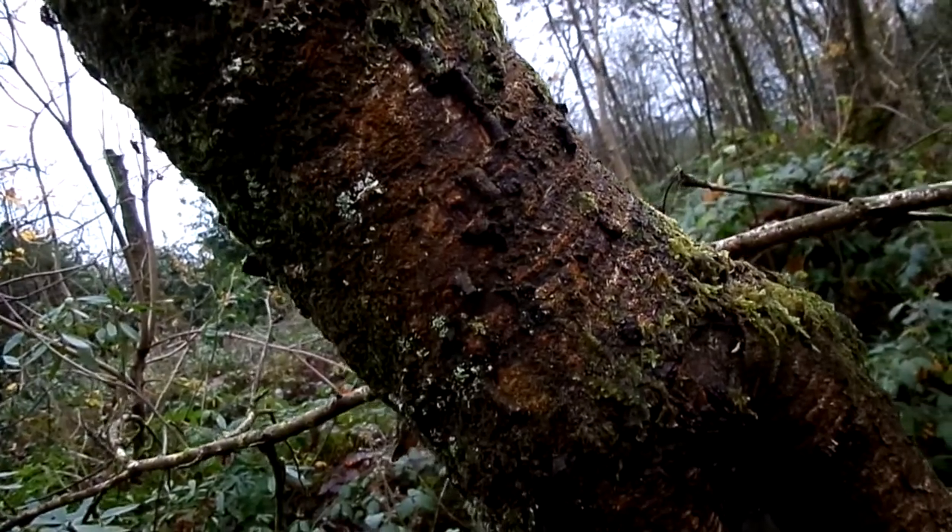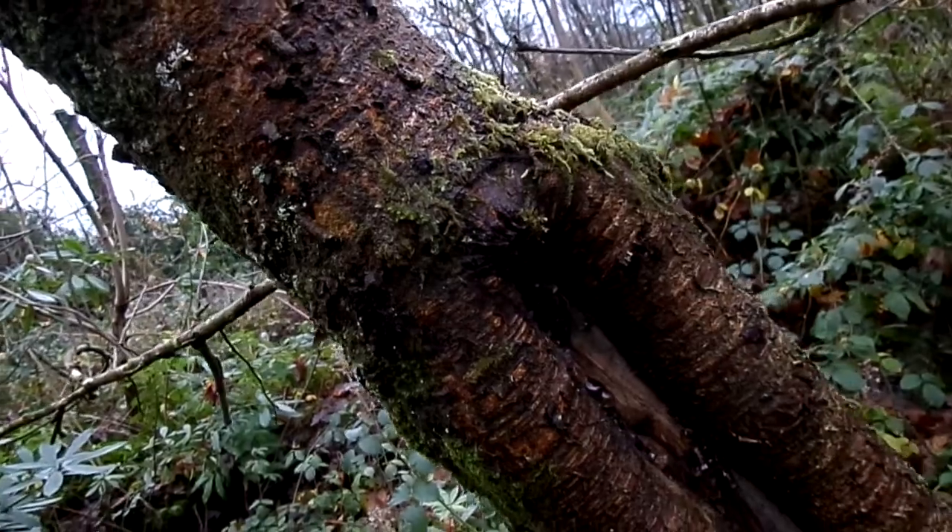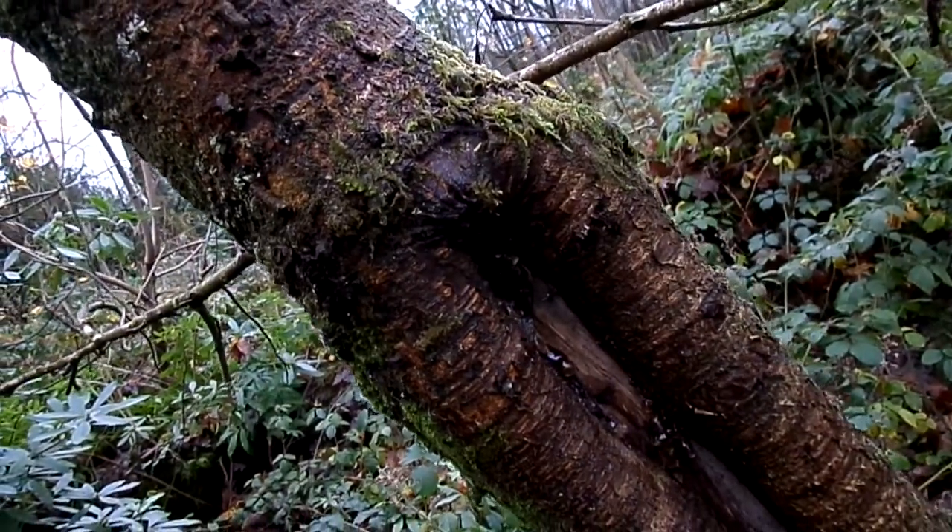This is a wild cherry, Prunus avium, a native plant to Scotland — in Scotland known as the geean.